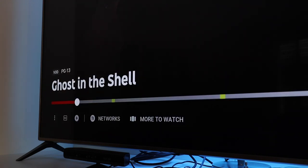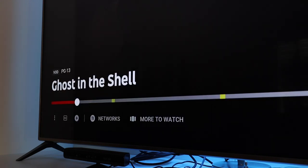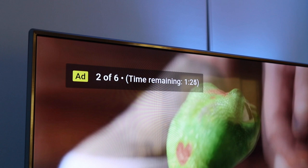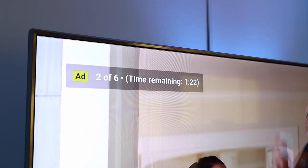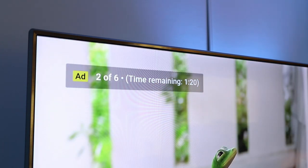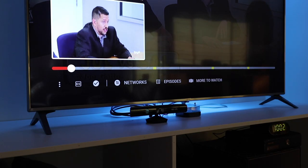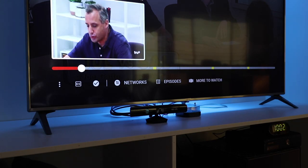One thing you do need to know is that YouTube TV is not ad free. Some programs don't have ads, some have ads you can skip, and others will have non-skippable commercial breaks that have a countdown timer until the ad break is over. Non-skippable ads usually appear on recently released TV episodes and some movies. And while you can scrub through program segments, it's easy to see the yellow markers where the ads are placed in a show.